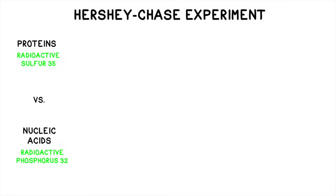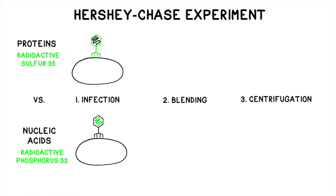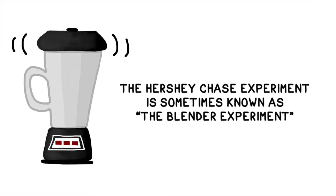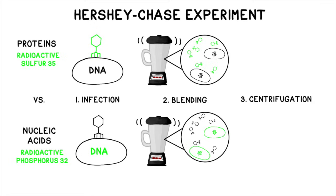Once the appropriate molecules were tagged, the experiment consisted of three major steps—infection, blending, and centrifugation. In the infection step, Hershey and Chase allowed each type of bacteriophage to infect a host cell to see whether the radioactive proteins or the radioactive nucleic acids would make radioactive bacteriophages. Next, in the blending step, they used a high-speed blender to jiggle the E. coli cells enough to shake off the empty protein coats on the outside. This step is why this experiment is sometimes affectionately referred to as the blender experiment. This created a mixture of liquid, phage parts, and bacteria called a suspension.